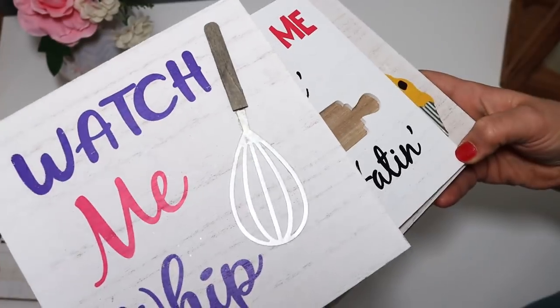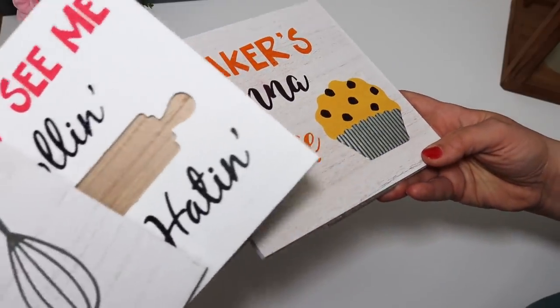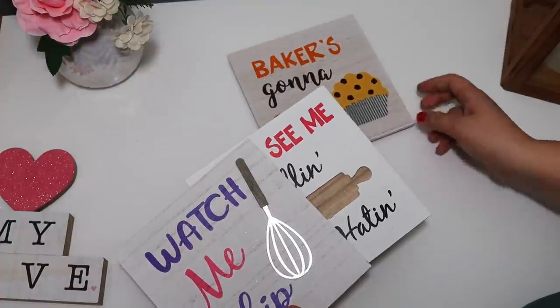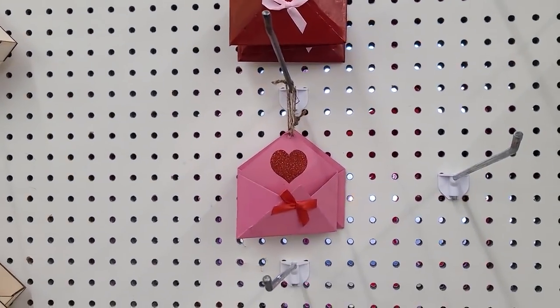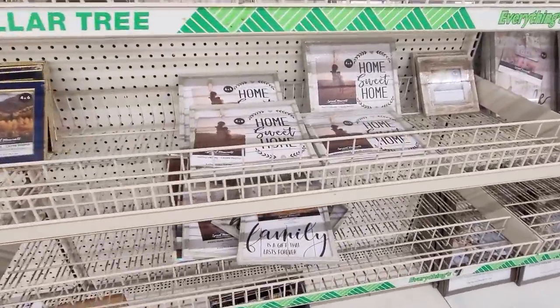I wanted to bring them into my farmhouse DIY boho style, so I thought it'd be fun to make these over. I'm definitely going to try that in an upcoming video — I'm going to try to scrape off those little 3D pieces and make these into some gorgeous decor. That's my mindset: I buy the prettiest stuff to leave as-is, but then I buy an extra one so that I can make it over. This is a DIY channel — we try to be creative here.